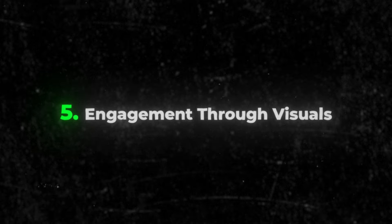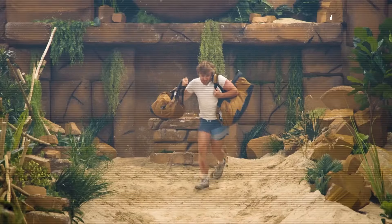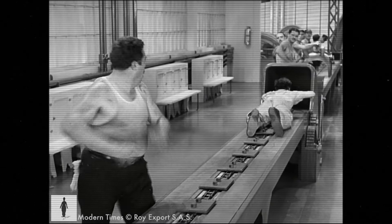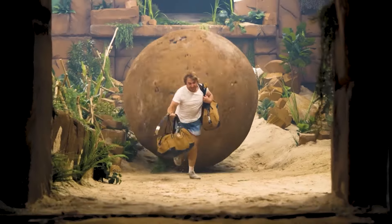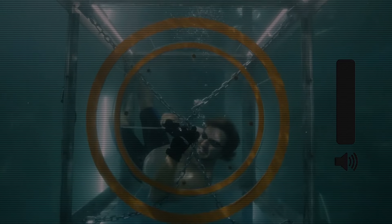Step number five is creating engagement through visuals. Visuals in a YouTube intro are the silent ambassadors of your story — think of them as the charismatic mime on the street corner, drawing in crowds without uttering a single word. Your intro's visuals need to carry this silent power. They should echo the heart of your narrative, offering visuals that lock in viewers even with the volume turned completely off.